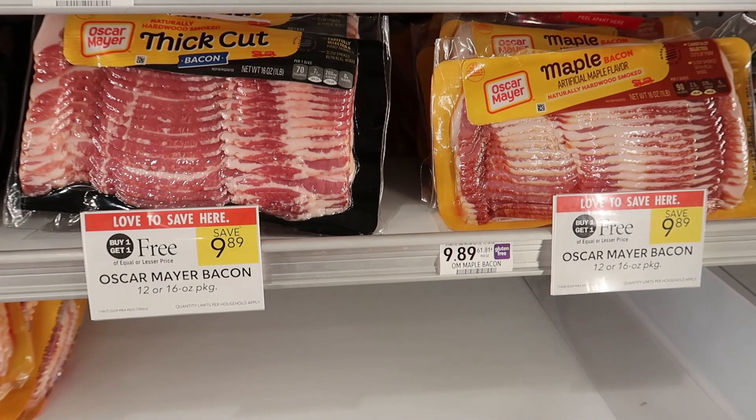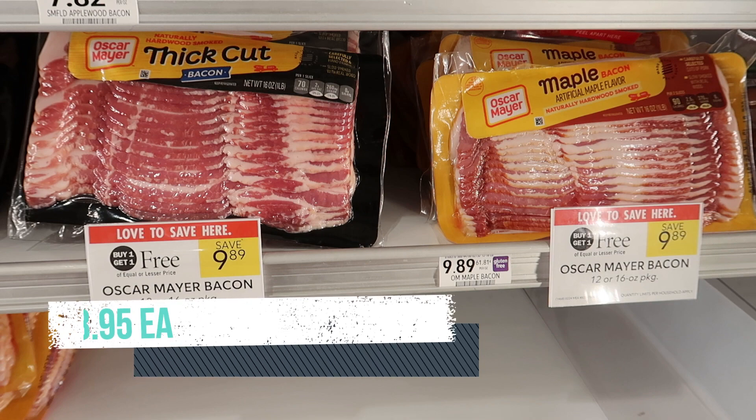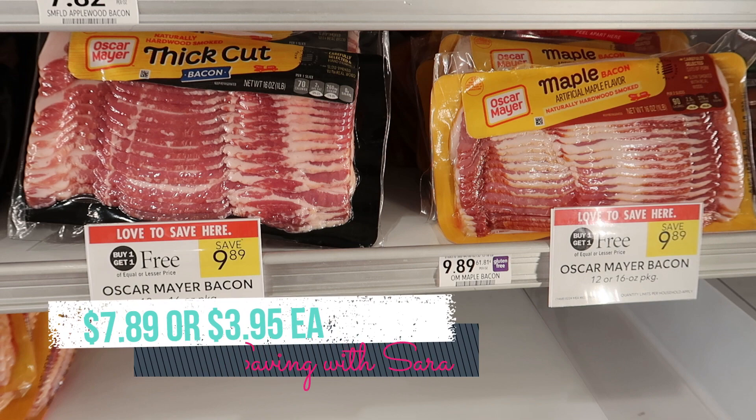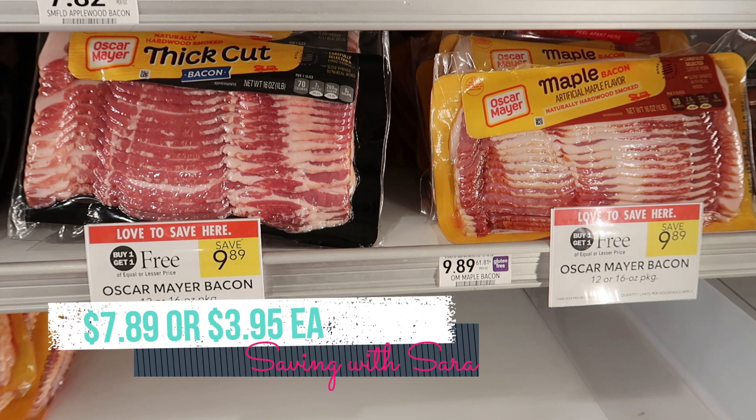If you like bacon, I wanted to share this deal. The Oscar Meyer Bacon is buy one, get one free this week at $9.89. We have a $1 Ibotta rebate, so you'll get $1 for each pack, making it just $7.89 for two packs. These are typically $10 per pack, which is crazy. So if you like stocking up on uncooked bacon, this could definitely be a good deal for you.